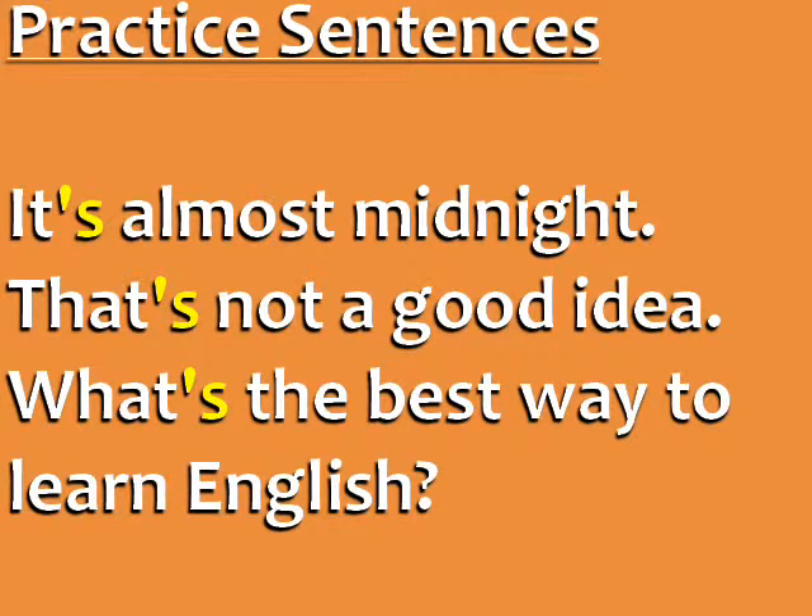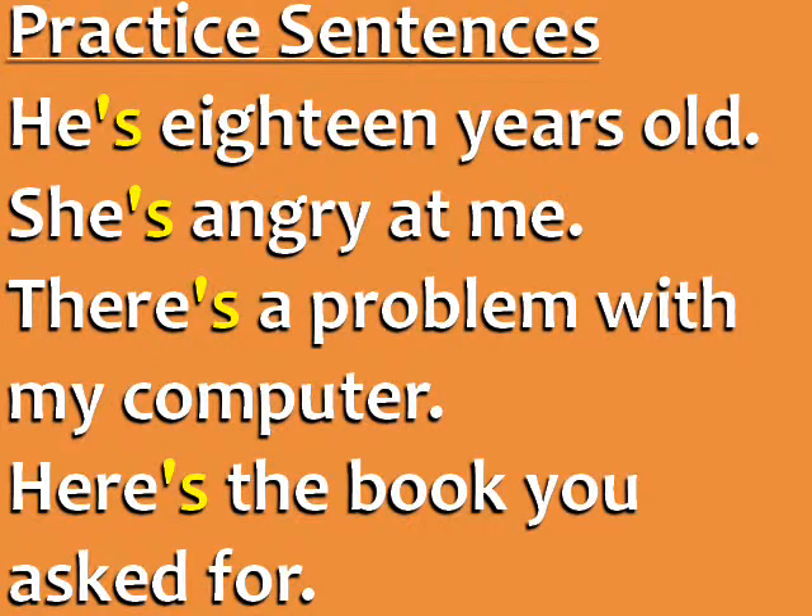Listen to and repeat these practice sentences with apostrophe S. In these three sentences, remember, it's pronounced like S. It's almost midnight. That's not a good idea. Here's the book you asked for.